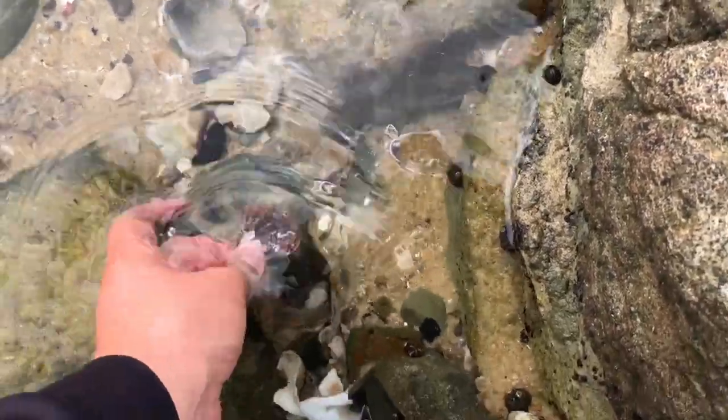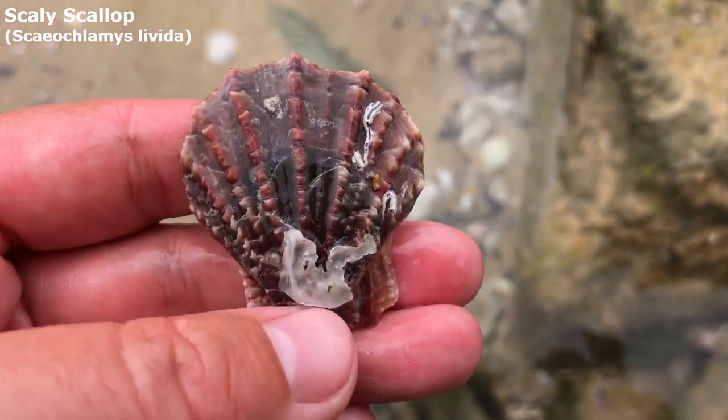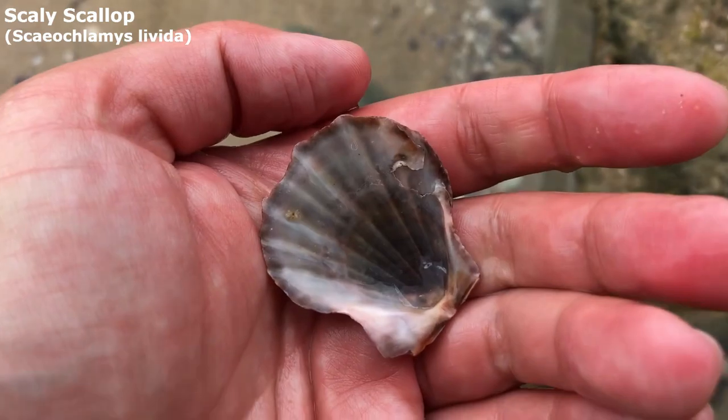This guy here, he's got some funky colours. Just going to knock off a bit of that white stuff and he'll be as good as new.